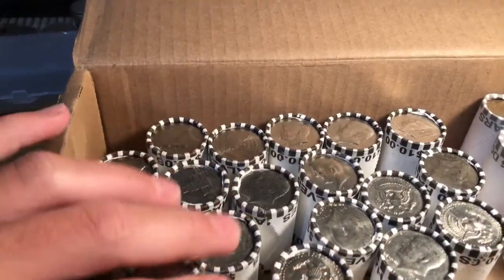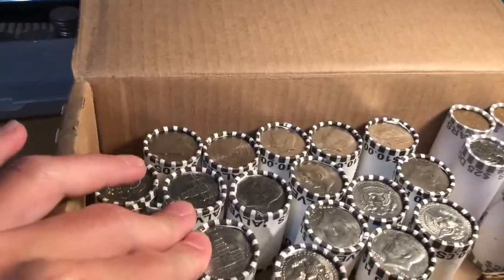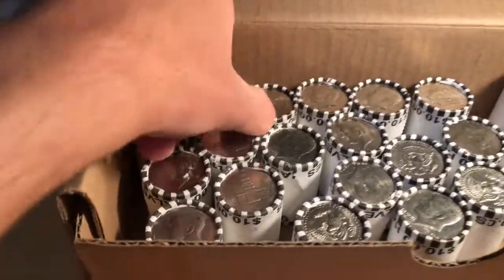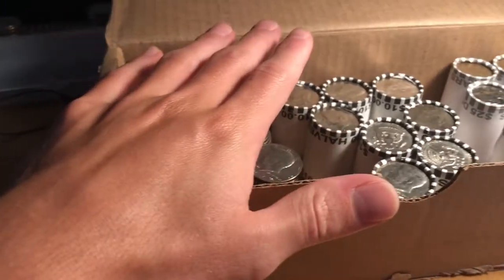I did check all these enders. There's nothing good on the ends, unfortunately, but that doesn't tell you much about what's inside the rolls. Let's kick it off with roll one and hope that we get some silver for halfway through the half dollars.